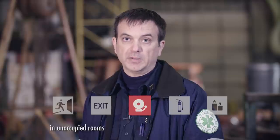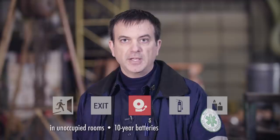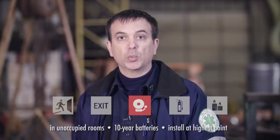Smoke alarms are especially important in places that are unoccupied or only have a few people in them, so they can alert you quickly. It's also important in areas where people might be sleeping. Buy the ones with 10-year batteries and be sure to test them before each event. They need to be installed at the highest point in the room to work.